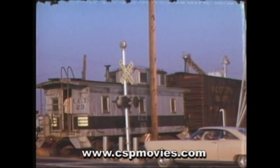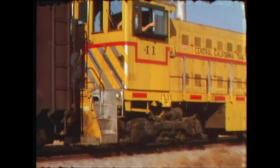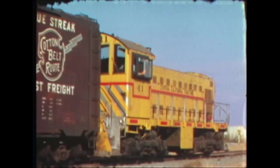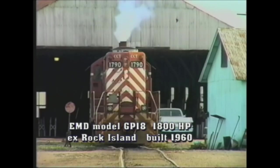The smaller ALCO switchers were replaced with larger diesels that served the CTC into the 1990s. The video outlines the long history of the line and how it once served three larger railroads.